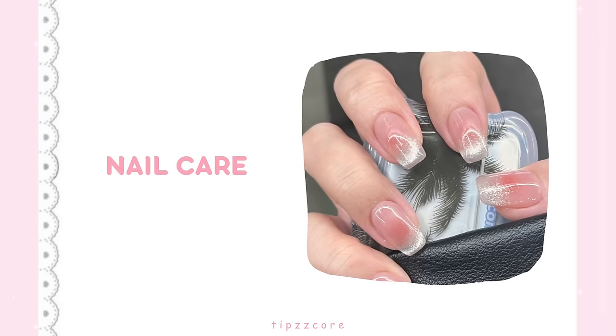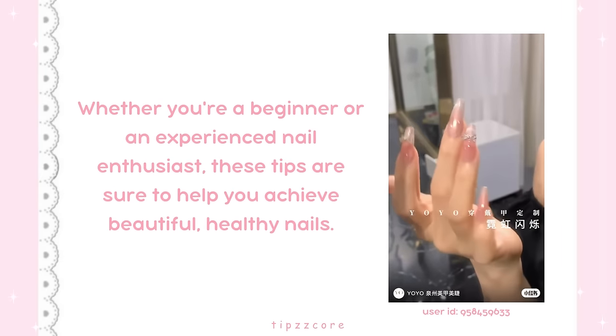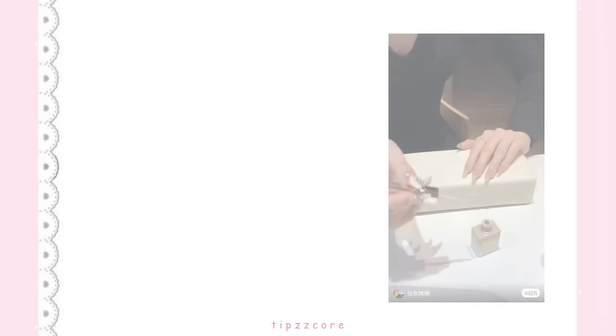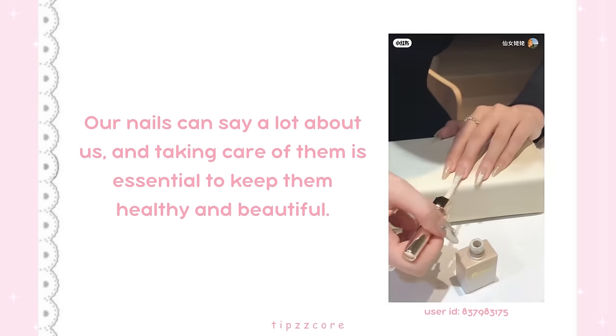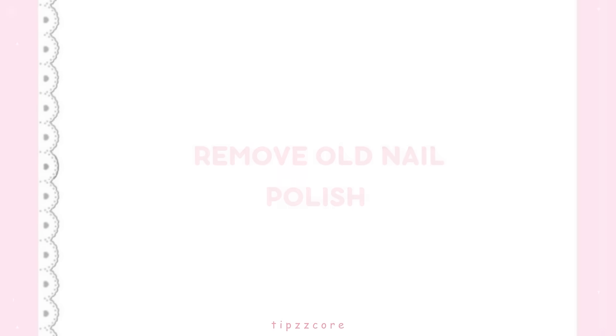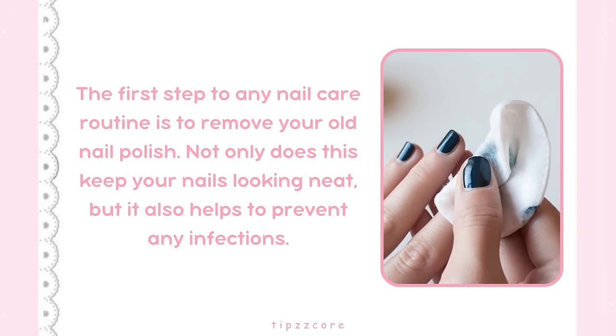Now let's move on to nail care. Whether you're a beginner or an experienced nail enthusiast, these tips are sure to help you achieve beautiful, healthy nails. Our nails can say a lot about us, and taking care of them is essential. Step 1: Remove old nail polish. The first step is to remove your old nail polish — this keeps your nails looking neat and helps prevent infections.